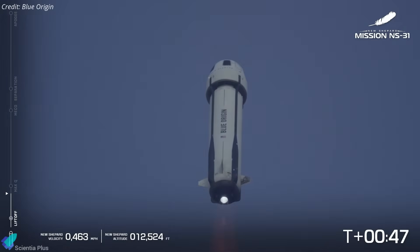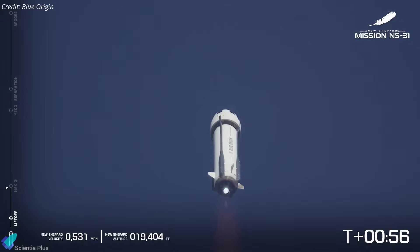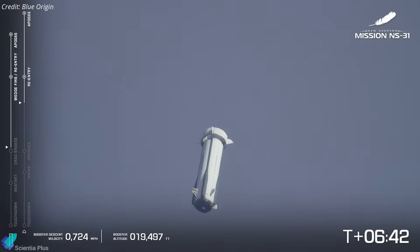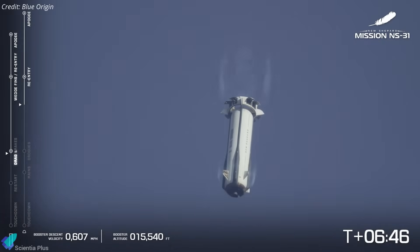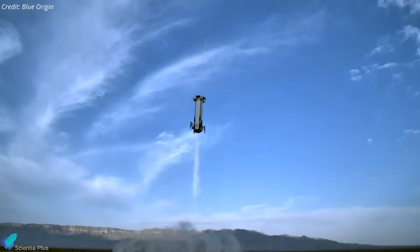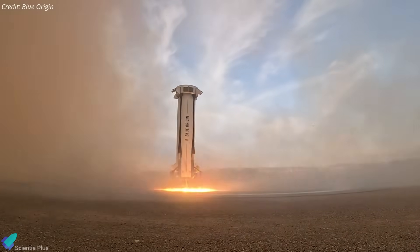Powered by a single BE-3 engine burning liquid hydrogen and liquid oxygen, New Shepard reached nearly 2,000 miles per hour before the booster and capsule separated at the edge of space. While the capsule continued its upward arc, the booster executed a controlled descent. Using aerodynamic fins and a restart of its main engine, it performed a pinpoint vertical landing approximately seven and a half minutes after launch, touching down safely about three kilometers from the launch pad.